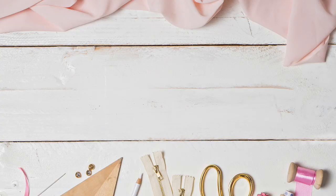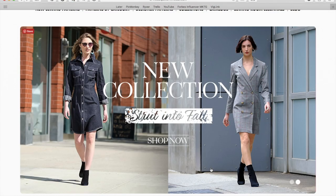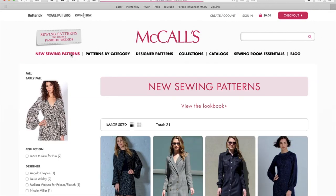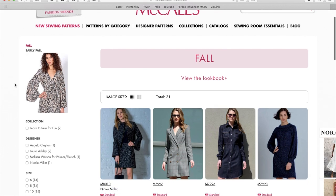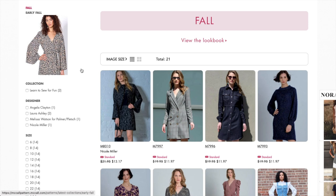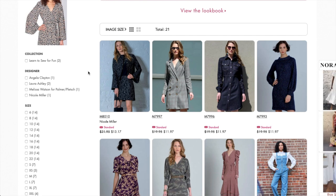Hi guys, Lindsey here, welcome back to my channel Inside the Hem. McCall's is out with their new fall collection. I know it might feel a little soon since we literally just did early fall, but here we are. Just a heads up, I'm getting over a little chest situation so if my voice sounds a little deeper than usual and raspy, enjoy it. First up, Nicole Miller.